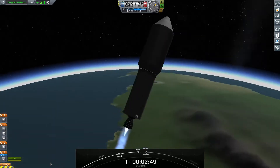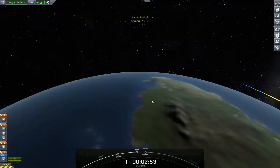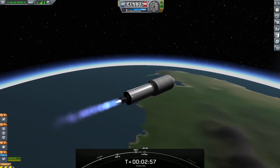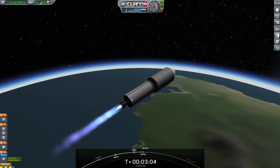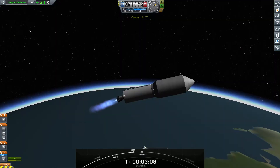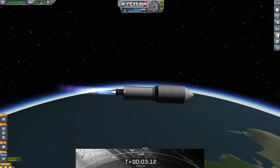Congratulations. You can see in that beautiful footage that we did just have MECO, Stage Separation, and Second Engine Startup 1. Those grid fins are coming out on the first stage there on the left. And in just a few seconds, we should have our fairing deploy.